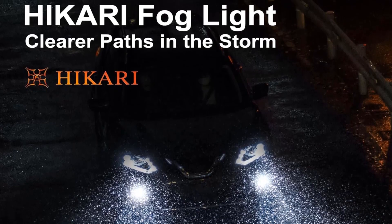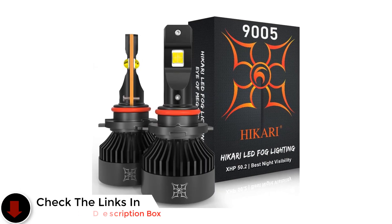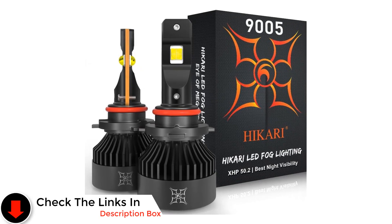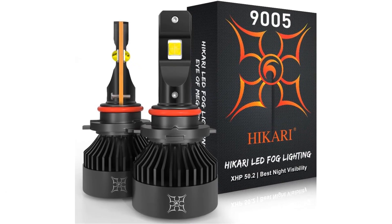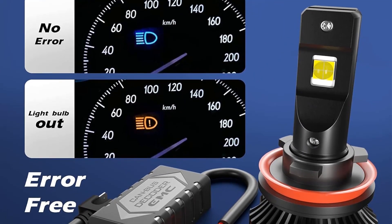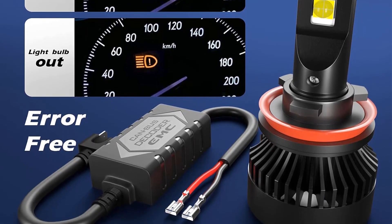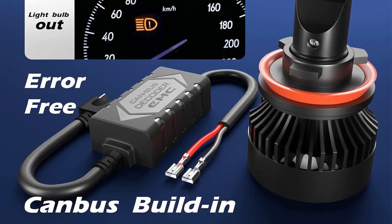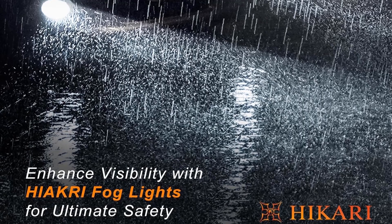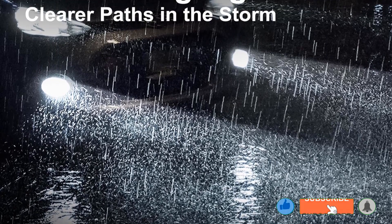The inclusion of a built-in CANbus enhances compatibility with a wide range of vehicles. While installation may pose a slight challenge, the overall performance and reliability of these LED bulbs make them a compelling option. Designed for longevity, these bulbs incorporate two extra-thick heat sink copper plates and 32 heat sink fins to effectively manage heat and maintain optimal performance. The integrated CANbus ensures error-free operation in most vehicles, making the Hikari Vision Plus a dependable and energy-efficient enhancement for your vehicle's lighting system.